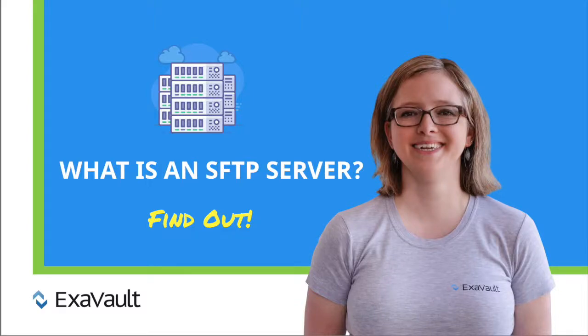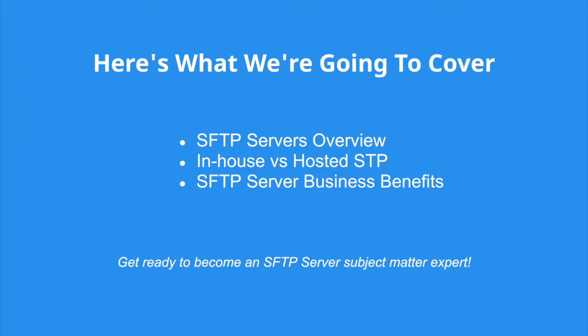Hi, Aaron with ExaVault here. Today we're answering: what is an SFTP server? Too many server solutions out there? We're here to show you how an SFTP server can provide secure file storage for your business documents. We'll give you the lowdown on SFTP servers and go over hosting options so you'll know all the benefits.